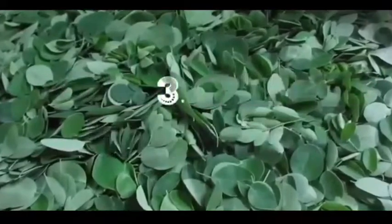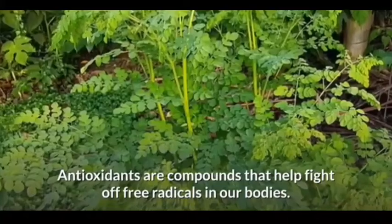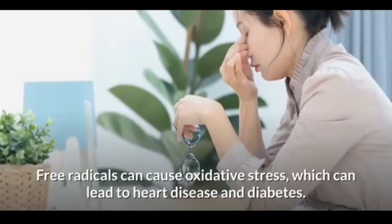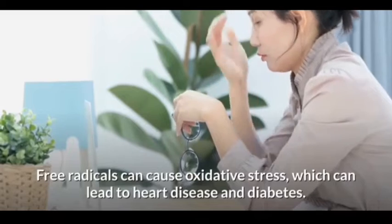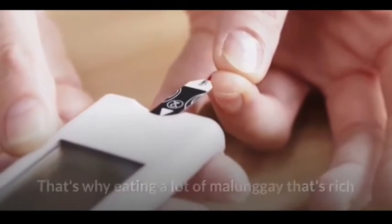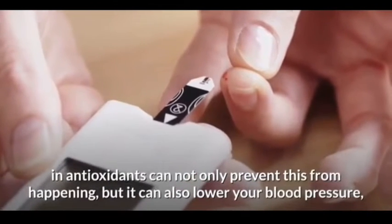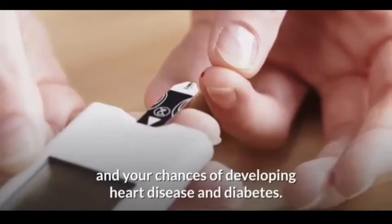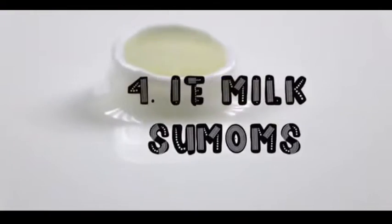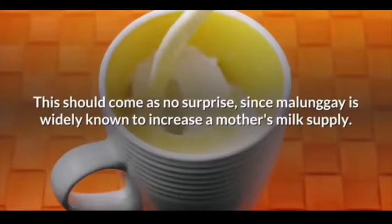Third on our list: it has a lot of antioxidants. Antioxidants are compounds that help fight off free radicals in our body. Free radicals can cause oxidative stress, which can lead to heart disease and diabetes. That's why eating a lot of malunggay, which is rich in antioxidants, can not only prevent this from happening but can also lower your blood pressure and your chances of developing heart disease and diabetes.